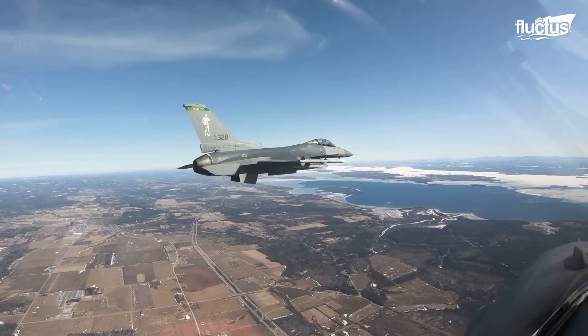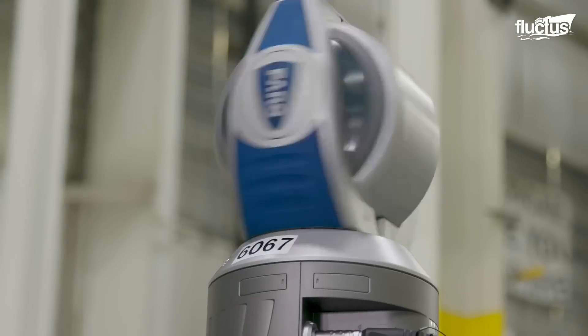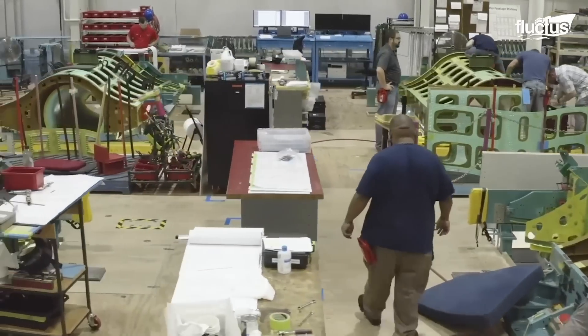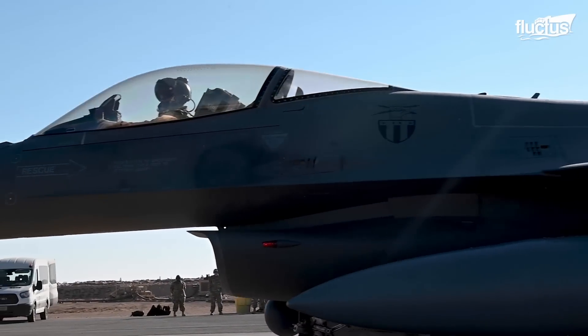Within the walls of Lockheed Martin's cutting-edge facilities, a groundbreaking amount of expertise, technology, and meticulous attention to detail composes the birth of the F-16 Fighting Falcon.